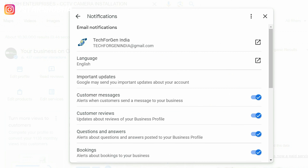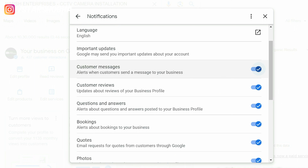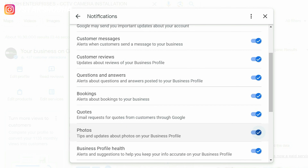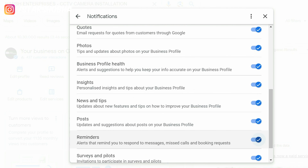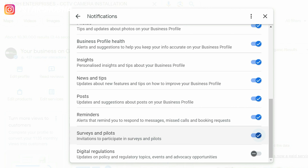The first category added is customer messages. Second, customer reviews. Third, question and answering. Then booking, quote, photos, business profile, health insights, news and trip, post, reminder, survey and pilot, and digital regulation. These are all 13 categories added here.